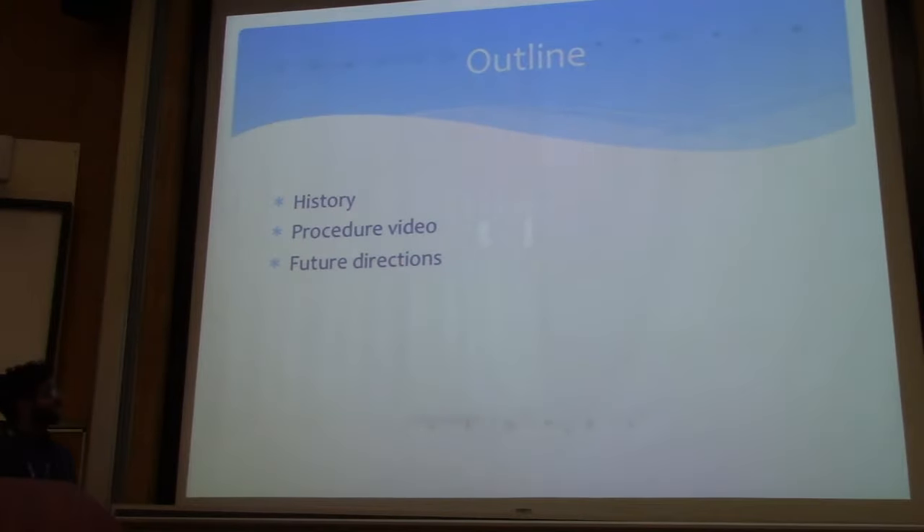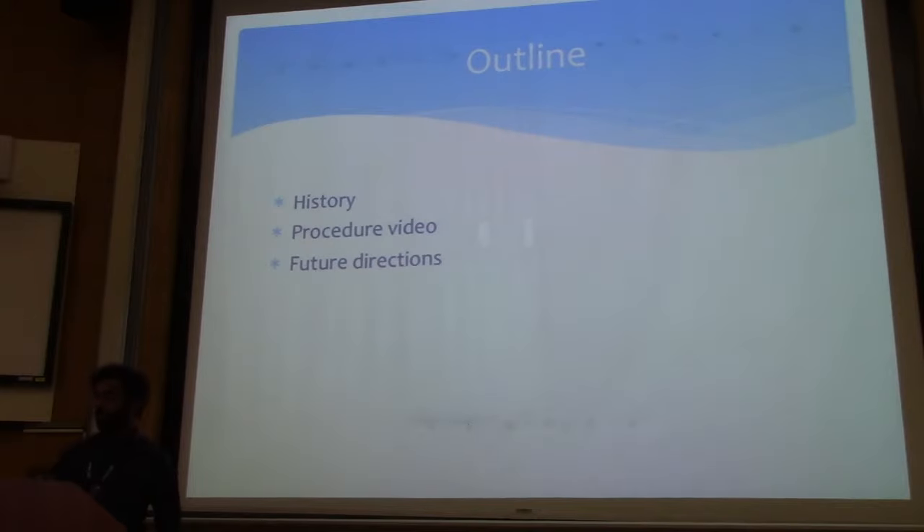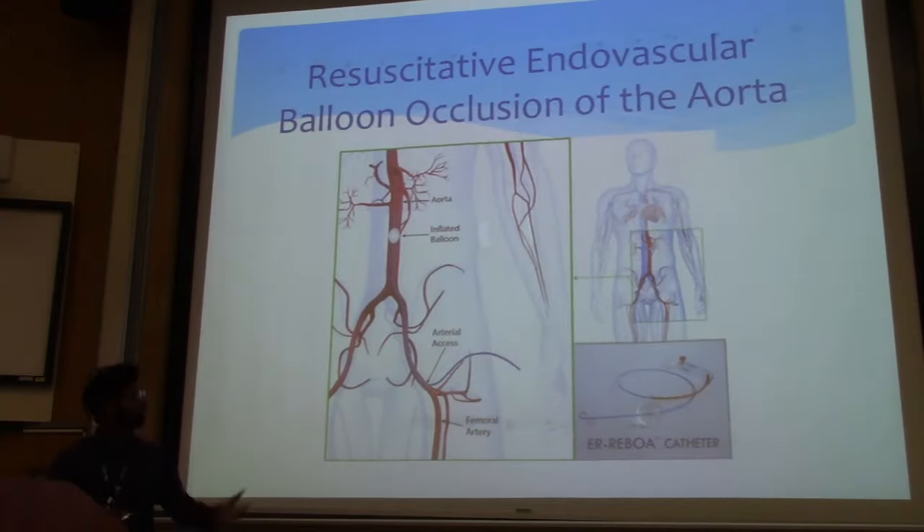So I just want to do a quick outline: a little bit of history of the device, then I want to spend most of the time getting you visually familiar with what it might look like and what the steps are — via video — and then what the future directions might be. This is just a schematic.